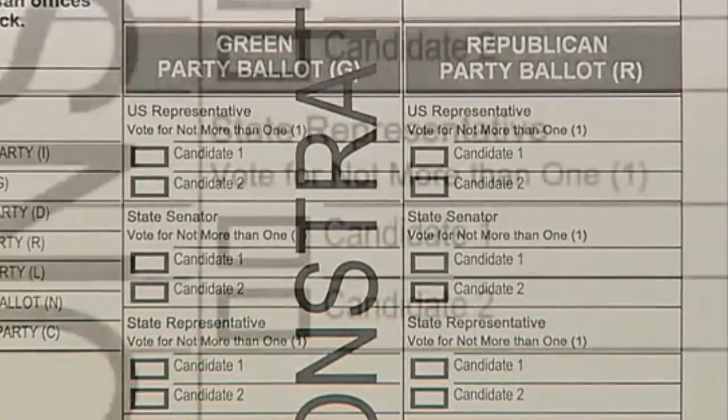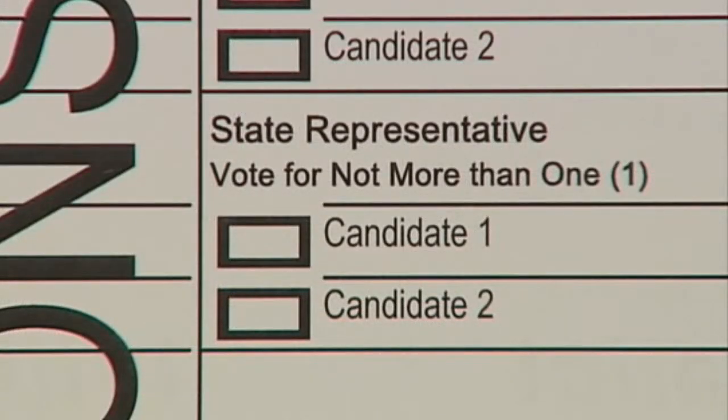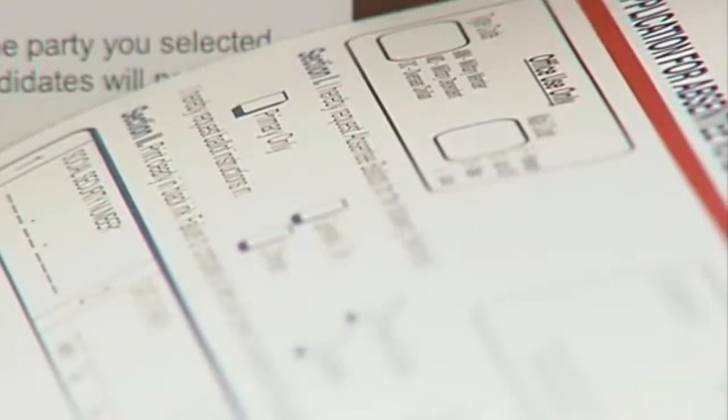They don't have to show up at the polls on election day. The ballots will automatically be delivered to them, either at their post office box or their mailing address. It will allow them, beginning in the 2010 election, to not request an absentee ballot every election year. We will automatically send them an absentee ballot, providing that they keep their information current with our office.